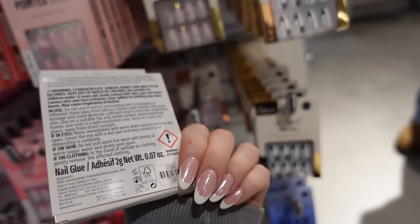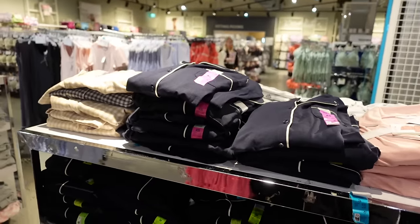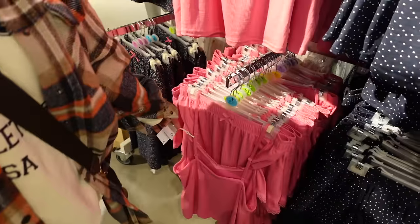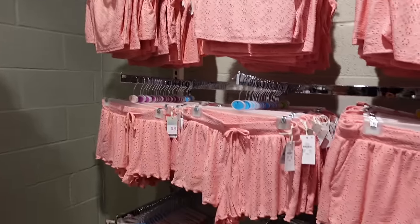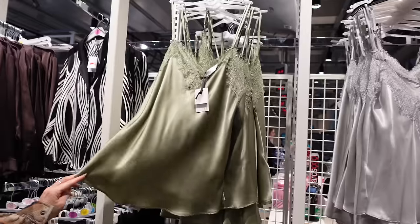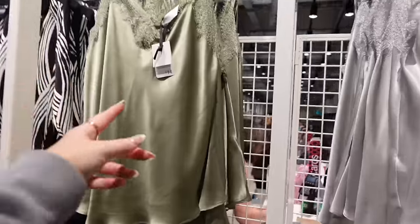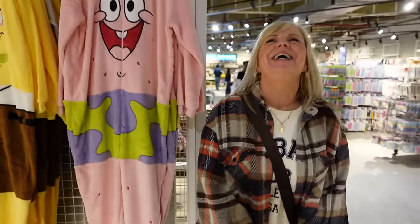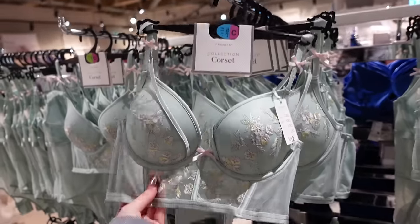I'm in my favourite section — the pyjama section! They don't have any new ones at the moment, which is kind of annoying. Oh, those are nice! I don't really like the vest ones though — £8, that's a good price. These are so cute, and they've got them in white as well! How much are they? £7 for the top and £8 for the shorts. I love this colour, it's really pretty. £14 each — that's £28! Oh my god, Primark is so expensive now.